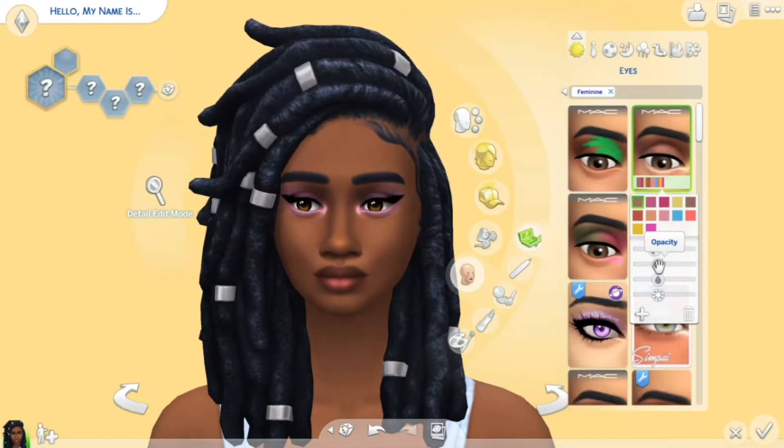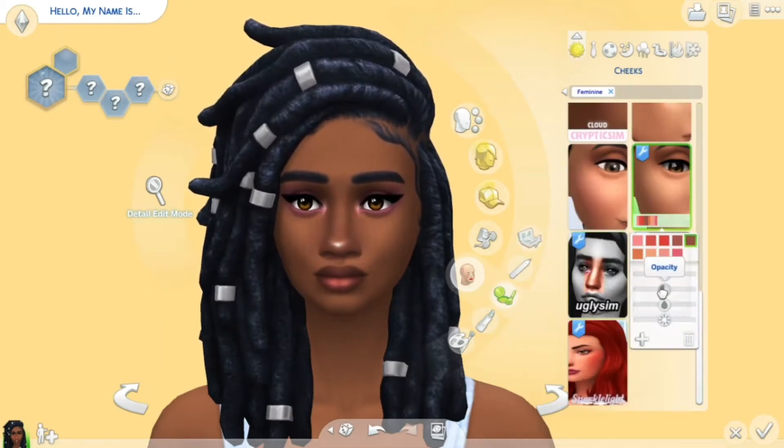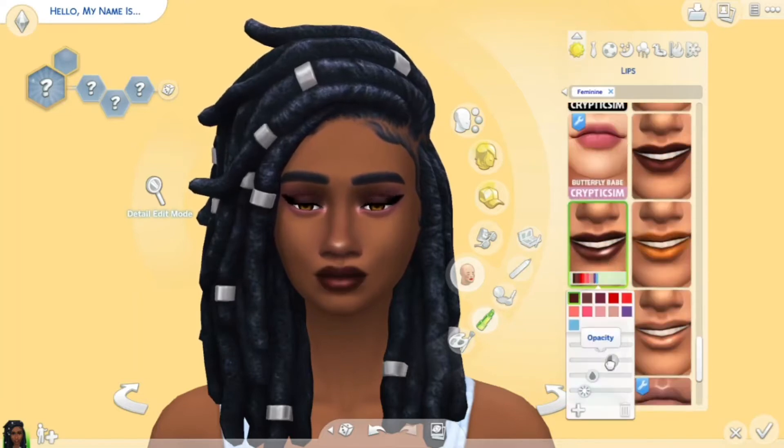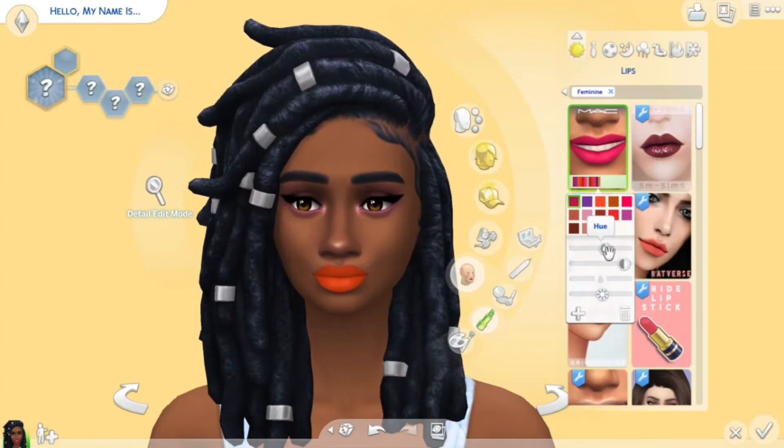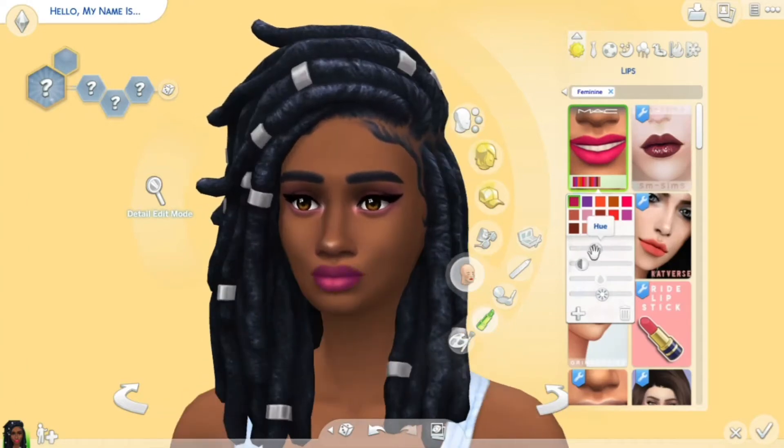We also have some makeup sliders which don't particularly work with custom content — I think it only works with the opacity. CC makeup does work though, so I mean that's kind of cool. But this update was obviously very important.